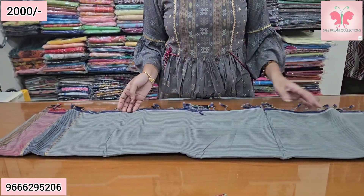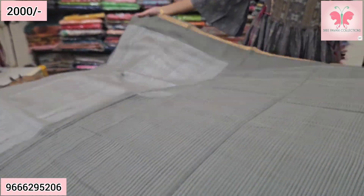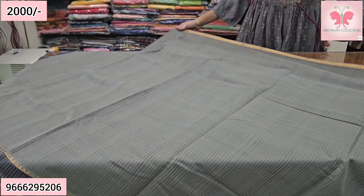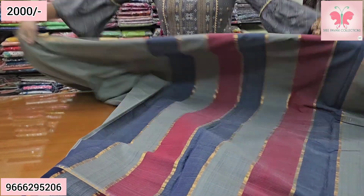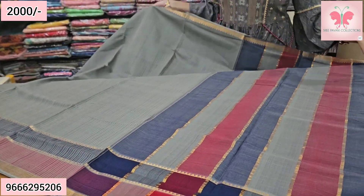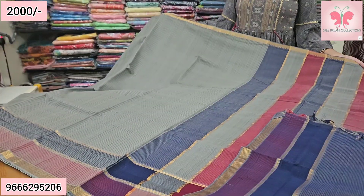Next saree — this is grey, a long saree with sheer weaving. The border is blue and red, fine Nizam border in gold. This is the pallu. Blouse included. Saree price ₹5000, free shipping.